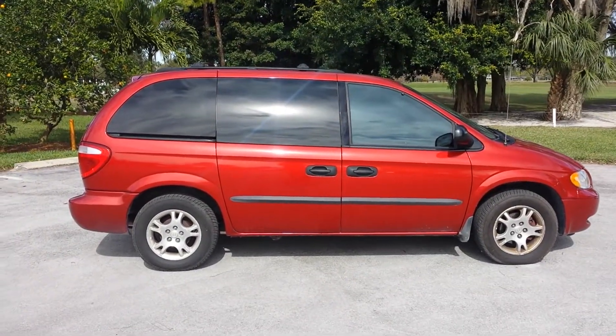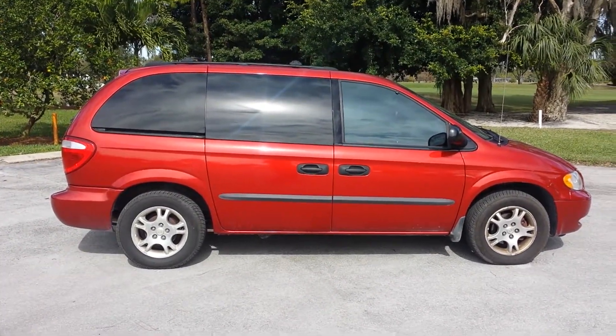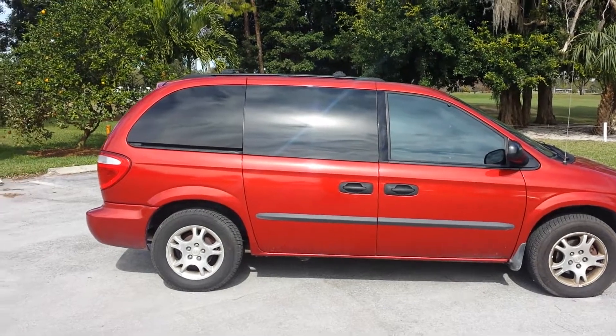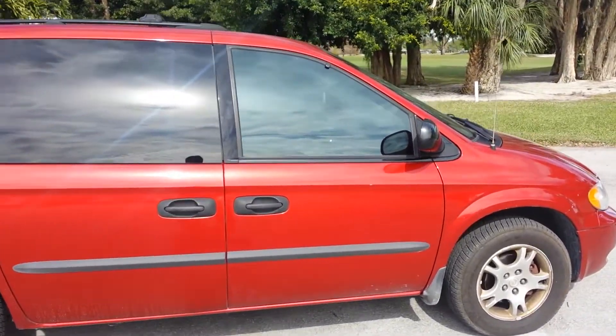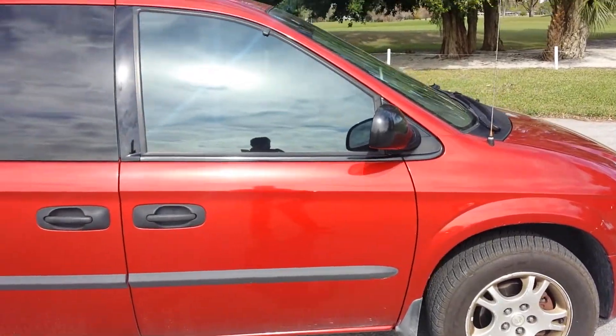My name is Dave. I'm here with South Plus 4 Auto showing you a 2003 Dodge Caravan. This paint is in excellent condition. It's a one owner car, very low miles.